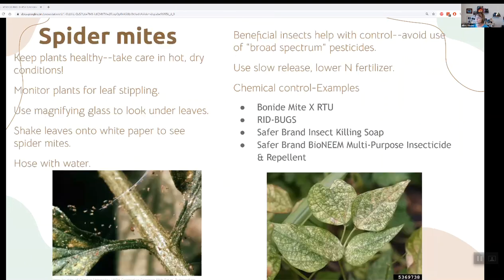Spider mites are another one — don't over-fertilize. If you see leaf stippling — that whitish look on green leaves — and maybe minimal little spider webs, use a magnifying glass to look under the leaves because they're really tiny. Hose them with water as much as you can. If beneficial insects don't take care of them, you may need to step up and use Bonide Mite-X or similar products.